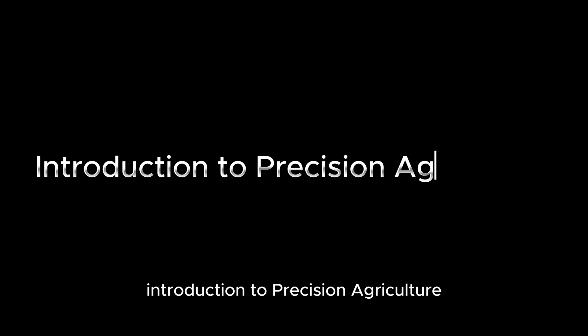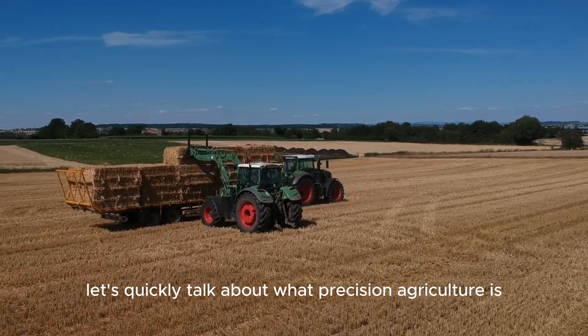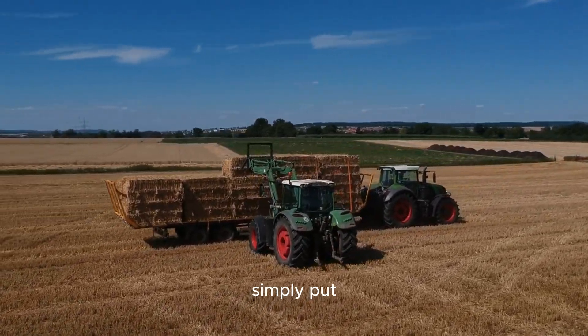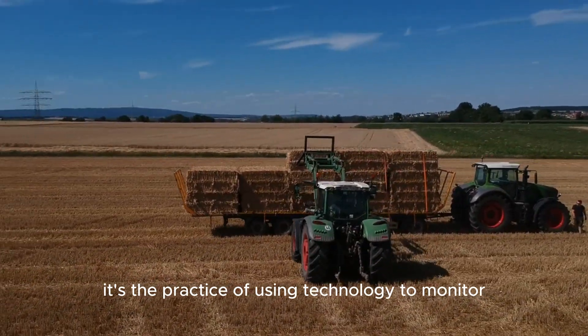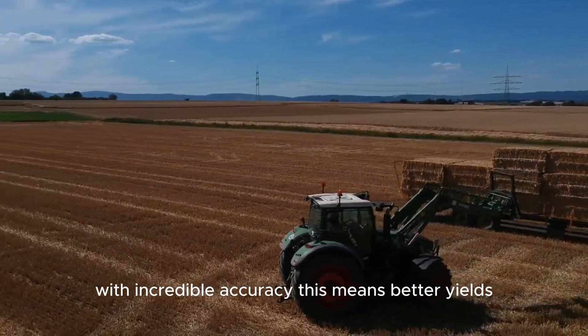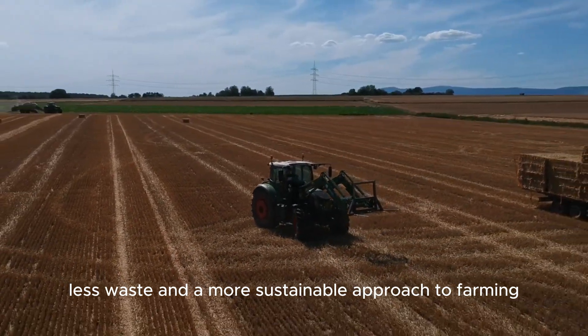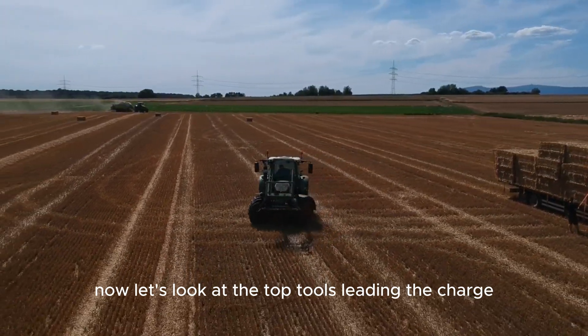Before we dive into the tools, let's quickly talk about what precision agriculture is. Simply put, it's the practice of using technology to monitor and manage crop production with incredible accuracy. This means better yields, less waste, and a more sustainable approach to farming. Now let's look at the top tools leading the charge.